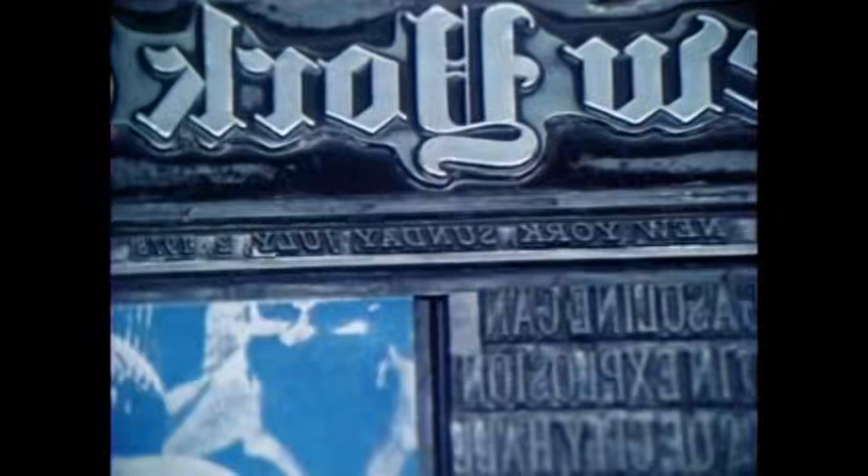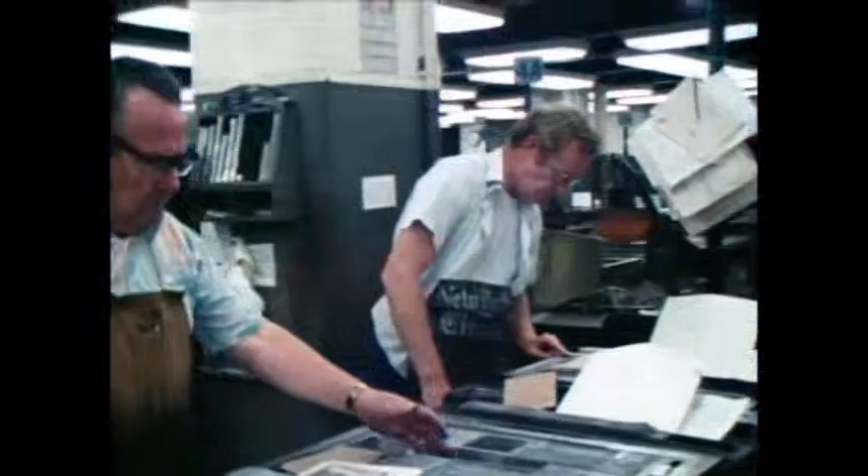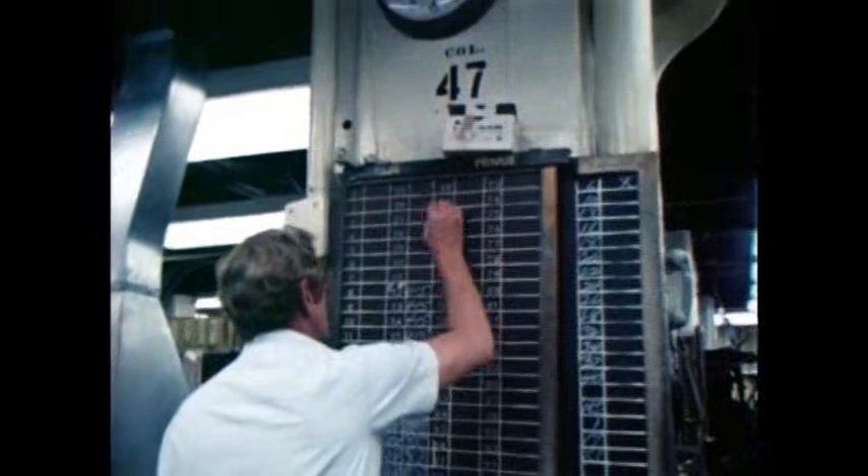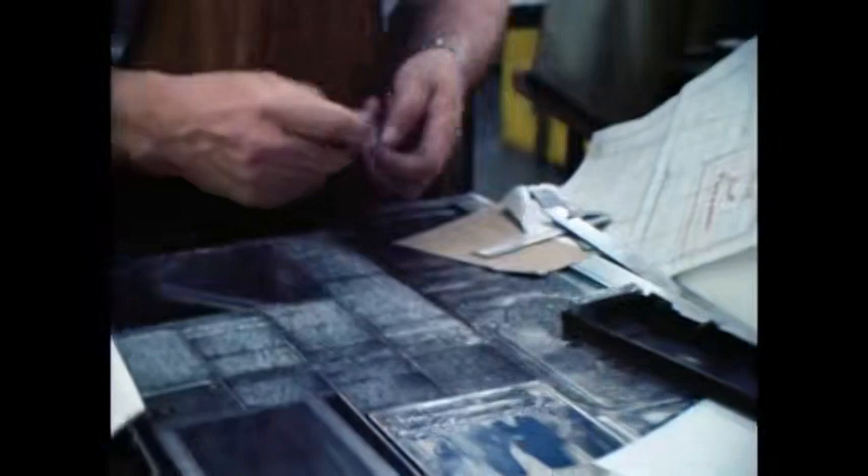We are fast approaching press time for the first edition of tomorrow morning's paper. This printer has just finished makeup of a page. In the next 56 minutes, all pages must be finished and recorded to meet the edition deadline of 9 p.m. This New York Times mirror image in LED of tomorrow's dateline reads backwards as Sunday, July 2, 1978.